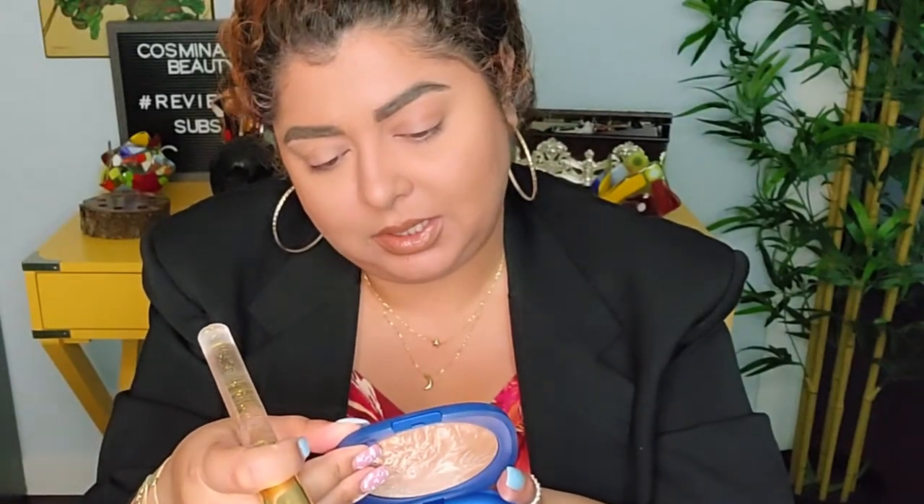This pan is almost half of my head — it says it has 20 grams. You don't need to buy another bronzer for your entire life, seriously. I don't know how long it would take to pan this, but it is absolutely gorgeous. The color gives me summer vibes — such a beautiful color that just melts into your skin and combines beautifully with your skin tone.